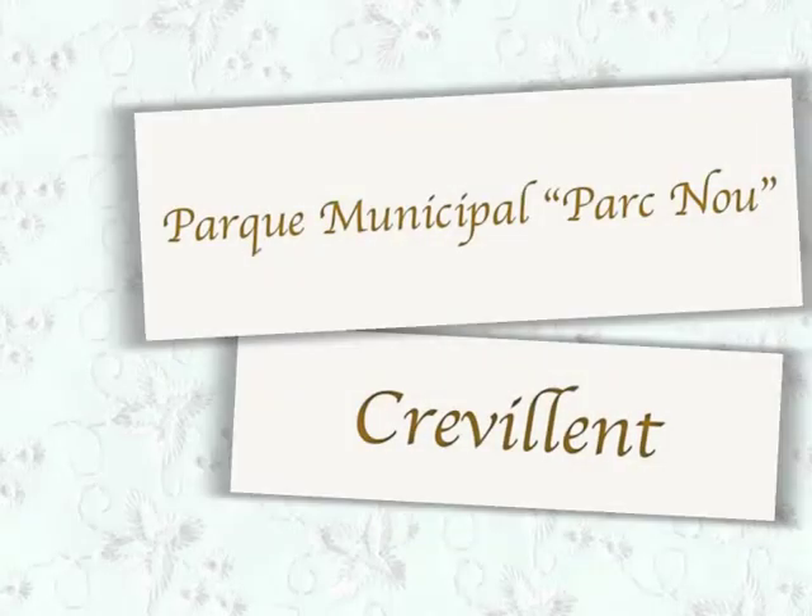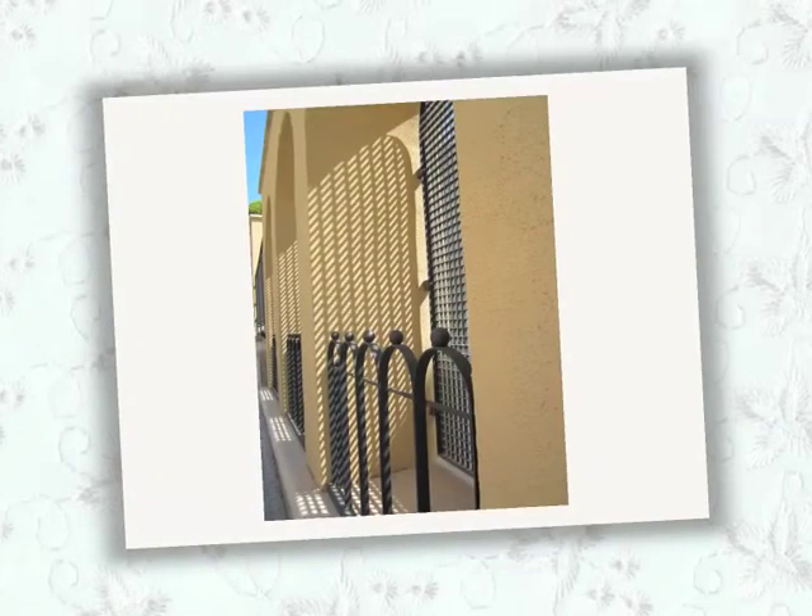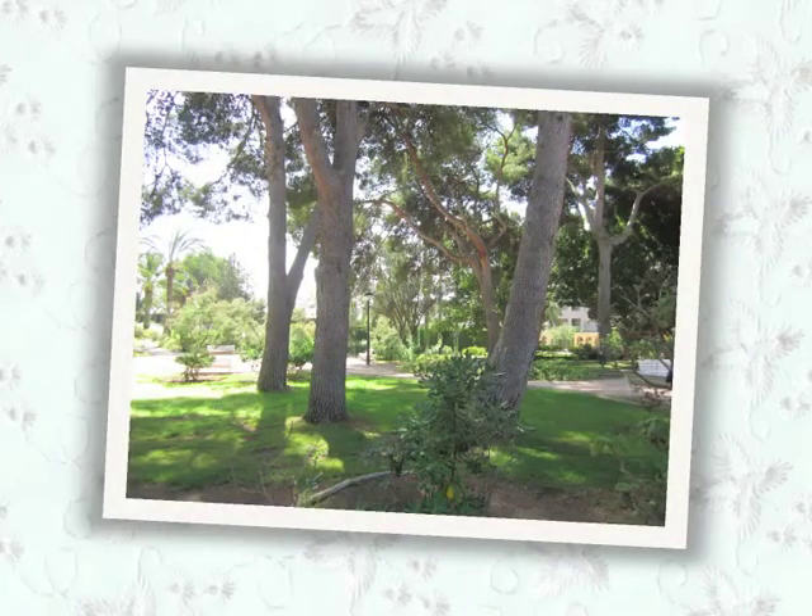The new park was created in 1976. With a large number of tree species, this park is one of the most important and beautiful local areas.